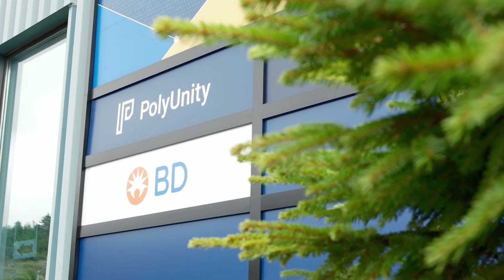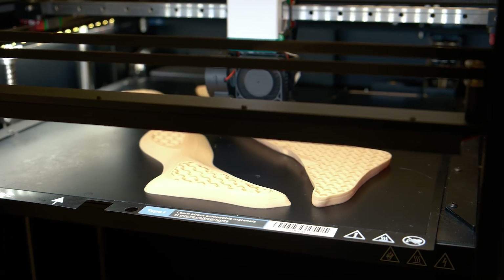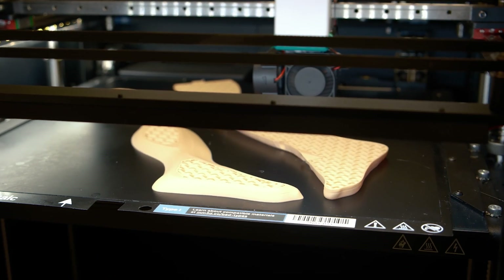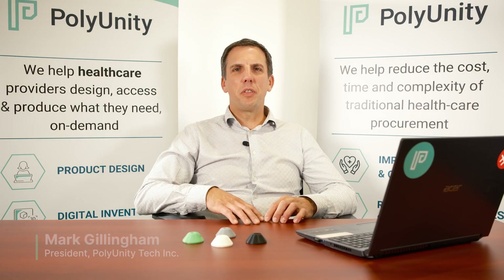PolyUnity's purpose is to improve healthcare. We do this by empowering healthcare workers to create product innovations that lead to solutions and optimizations that really impact the healthcare industry as a whole. My name is Mark Gillingham, I'm the president with PolyUnity Tech Inc.